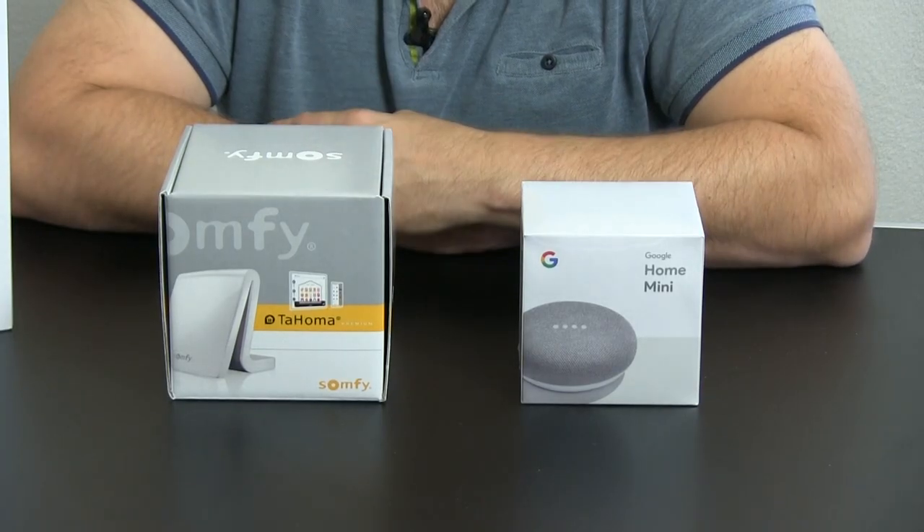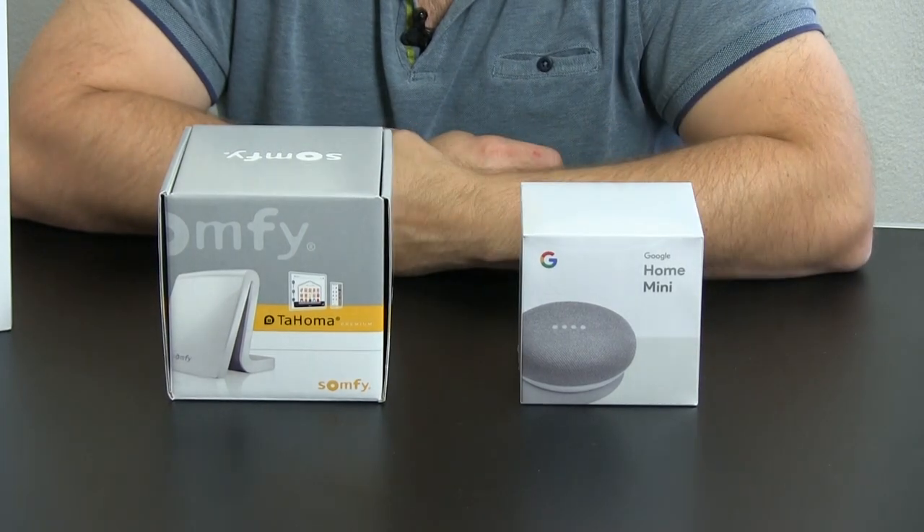Nonetheless it's an interesting promotion because with the Tahoma you now get a Google Home Mini for free, which means that not only can you control your SOMFI system from an app or from a timer on the Tahoma, but you can also control it with your voice. The price of the Tahoma is €299 and now you get the Google Home Mini for free, which is a value of about €50 depending on where you buy it, so it's a nice promotion.